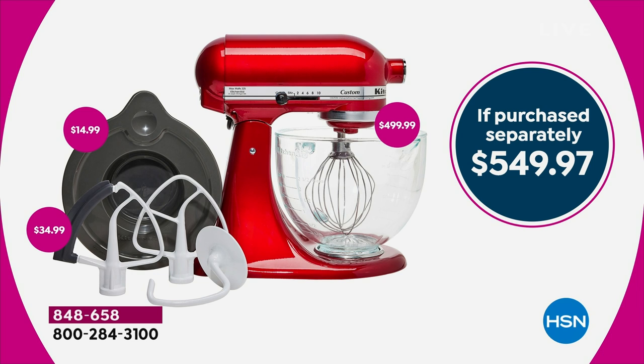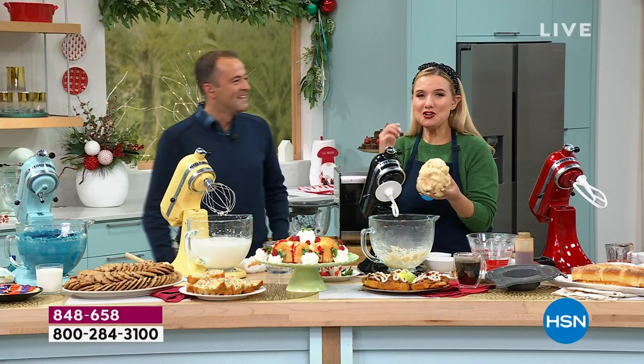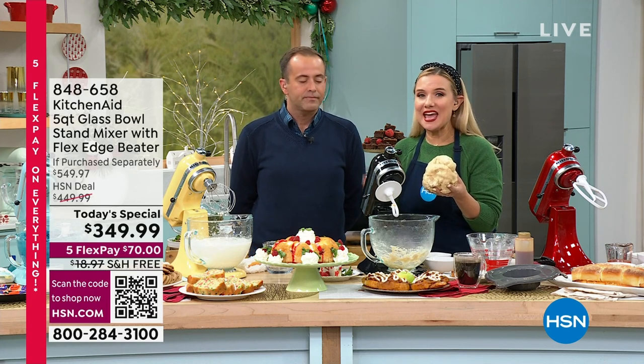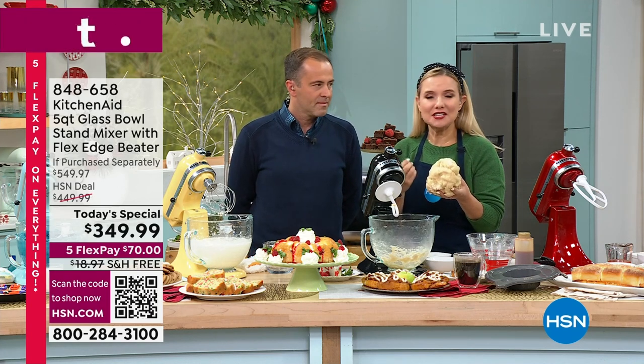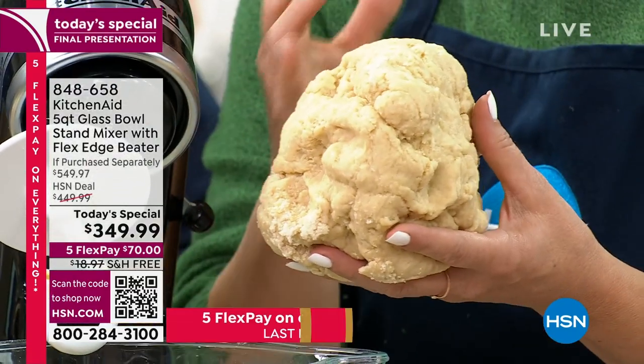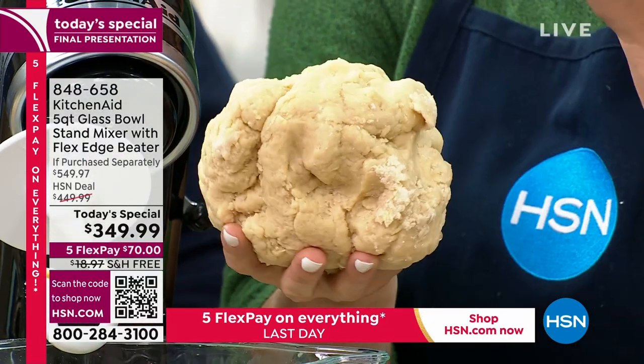We had a lady on Facebook last night — do you remember how many years she had hers? 80 years! I was impressed knowing my grandmother's is well over 50, but 80 years — think of the memories you're going to make, think of all the fun you're going to have in the kitchen. My dough is ready — I'm going to move on to some shredded chicken here.